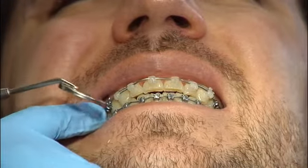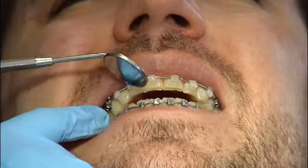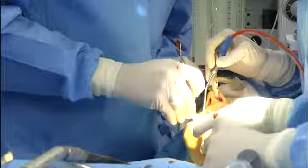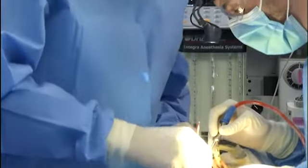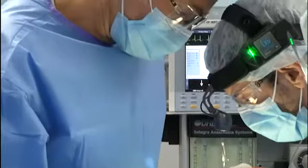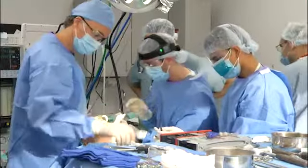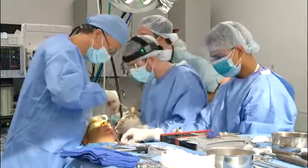Orthodontics does an excellent job of correcting problems when only the teeth are misaligned. However, orthognathic surgery may be necessary to correct misalignment of the jaws. Normal occlusion is described as a class one bite, and that's what we hope to achieve with the combined orthodontic and orthognathic surgery correction.